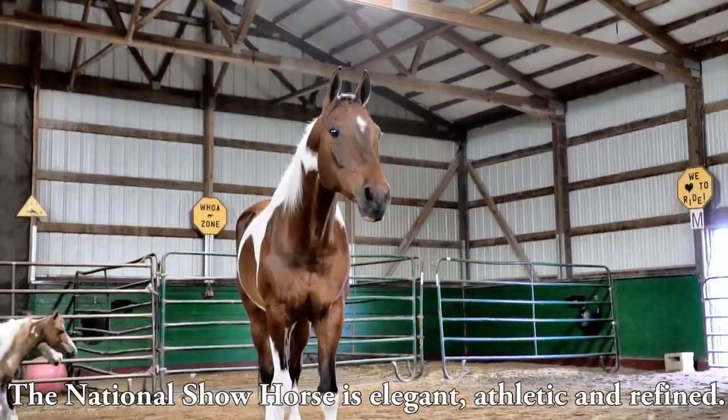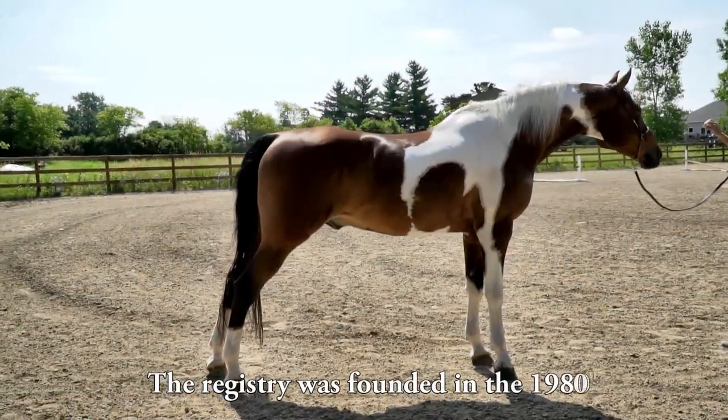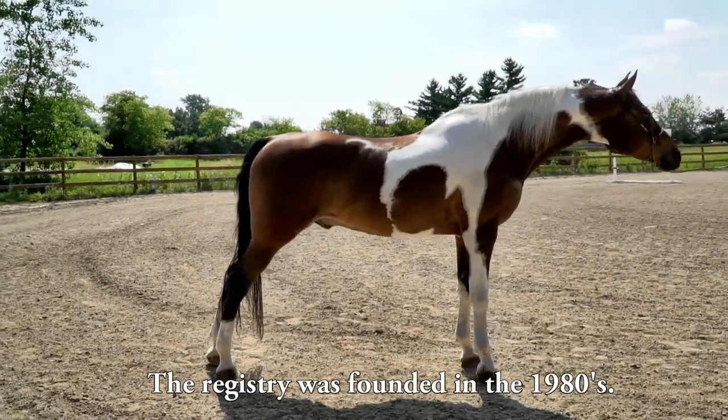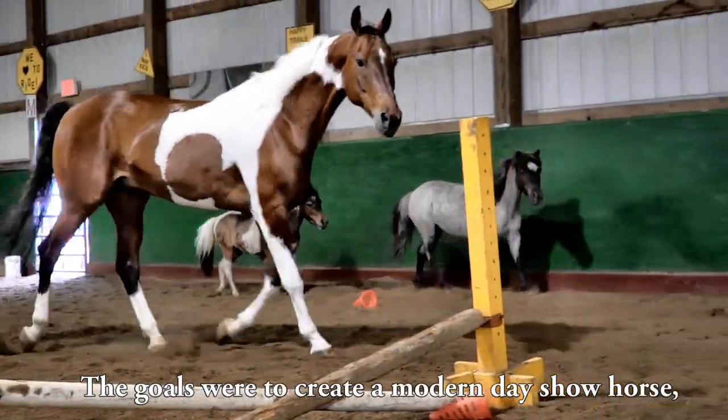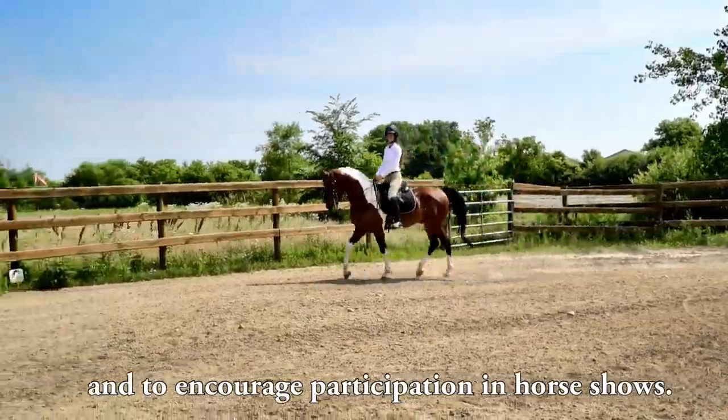The National Show Horse is elegant, athletic, and refined. The registry was founded in the 1980s. The goals were to create a modern-day show horse and to encourage participation in horse shows.